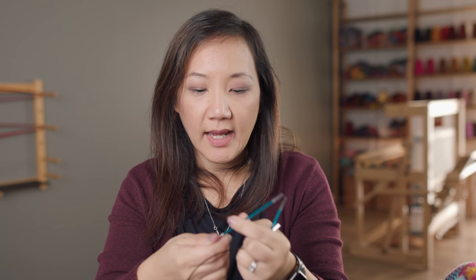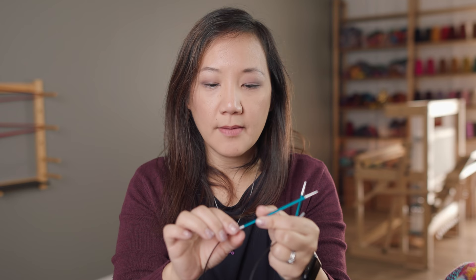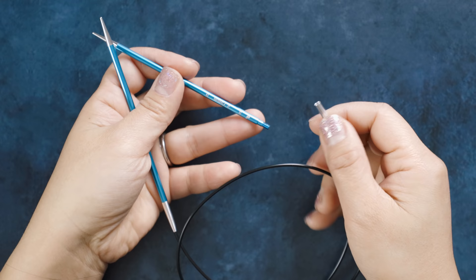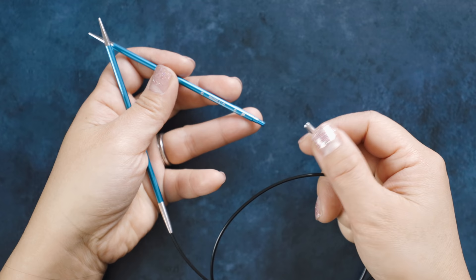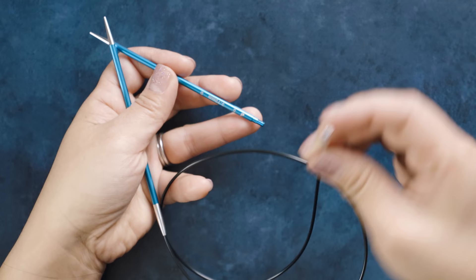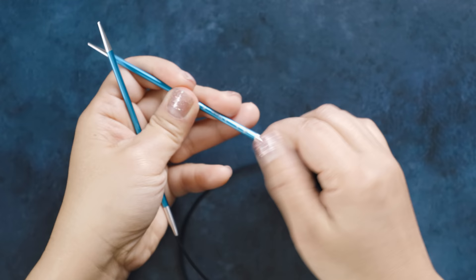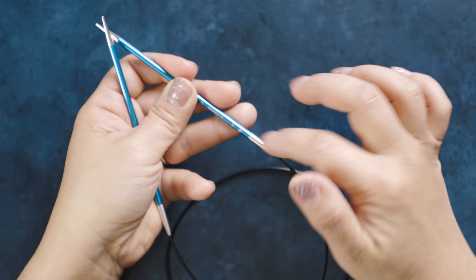There seems to be sufficient cable length to do magic loop with 32 inches. The needle tips screw on, and what's interesting is unlike the Chiaogoo needles, there's no hole to tighten anything. But they tighten up really nicely with no twisting of the cord. I just turn this little silver piece — the join — and the whole thing screws together perfectly smooth, no catch at all. These needles are ready to go!